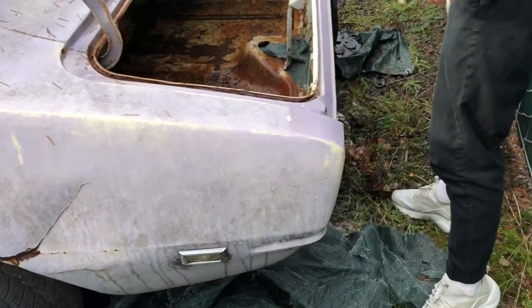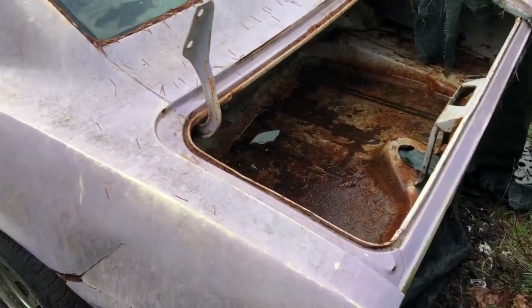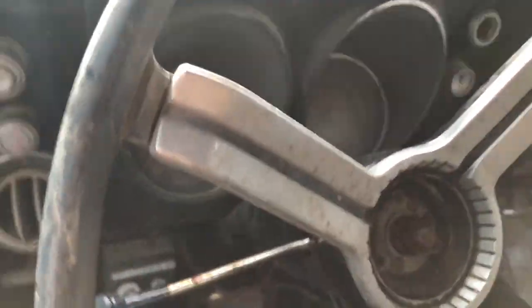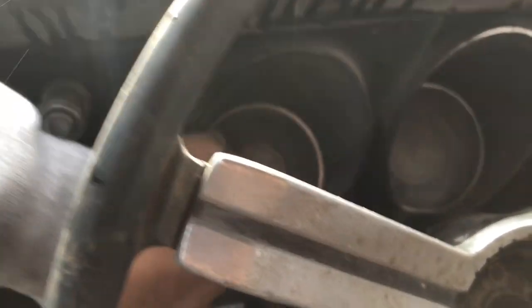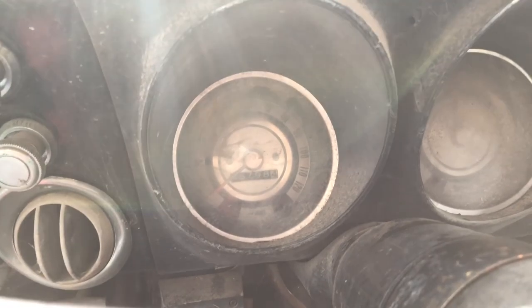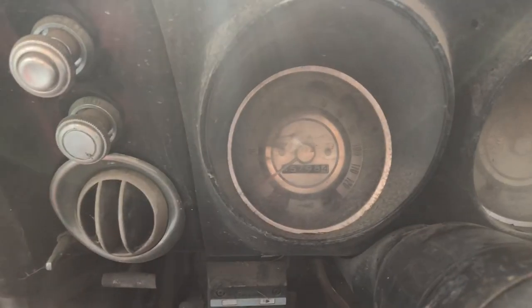Yeah, it does have the back. And you've got all the parts in the little trailer — there are several parts. I believe there's a whole bunch of trim too. 45,000 miles.